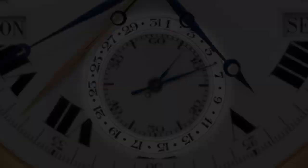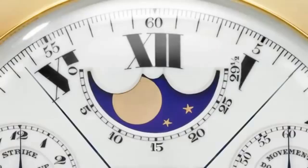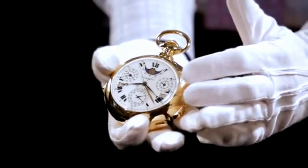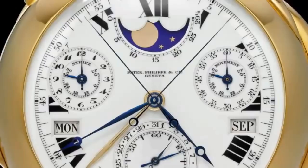The Patek Philippe Henry Graves Supercomplication was sold at auction in 1999 for a record-breaking $11 million, making it the most expensive watch ever sold at the time. The watch has since changed hands several times, and it remains one of the most revered and valuable timepieces in the world.